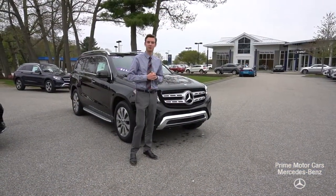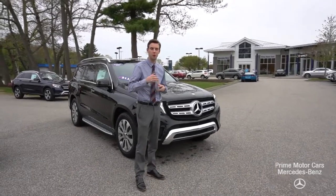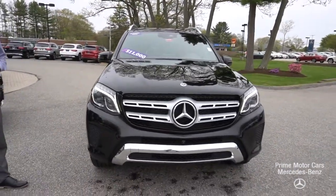Hi Jonathan, Spencer from Prime Mercedes in Scarborough, Maine. Behind me is the vehicle that we spoke about, emailed back and forth a little bit. This is our 2018 Mercedes-Benz GLS 450.